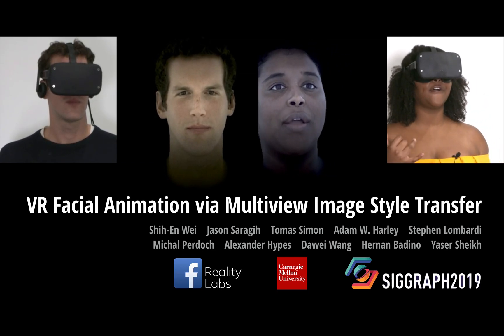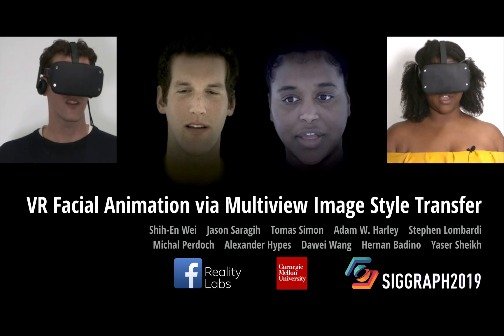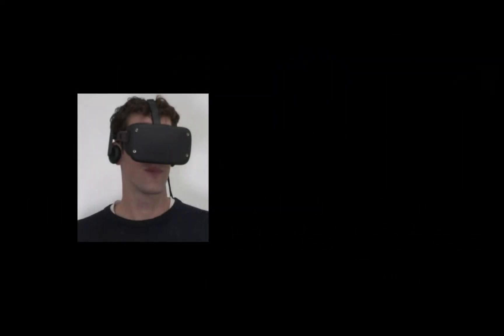We present a system for high fidelity facial animation in VR. Face tracking in VR is a unique challenging problem because a large portion of the face is occluded by the VR headset.